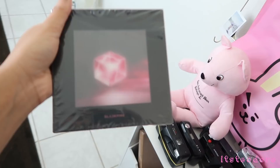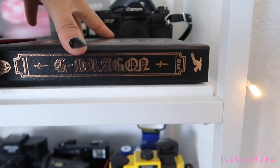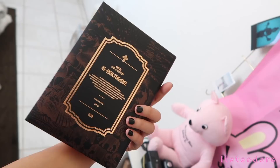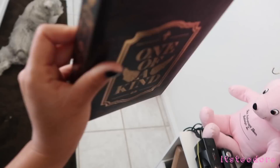Here is G-Dragon's One of a Kind album. I really like this album and I really like this design specifically, so that's why I chose this one. There was like another one — I think there was a silver one or rose gold one, I can't remember. Here's that, and here's that.